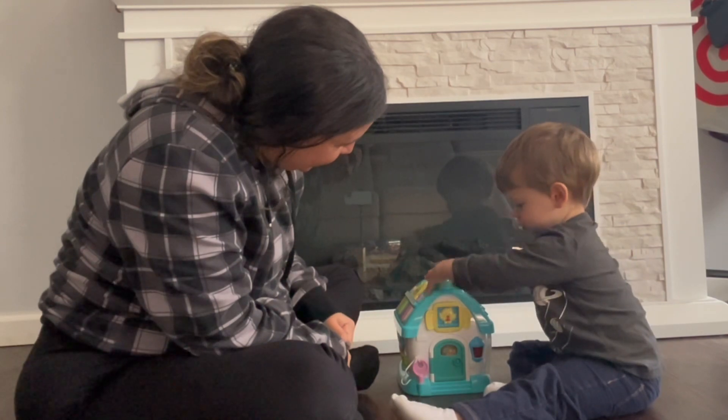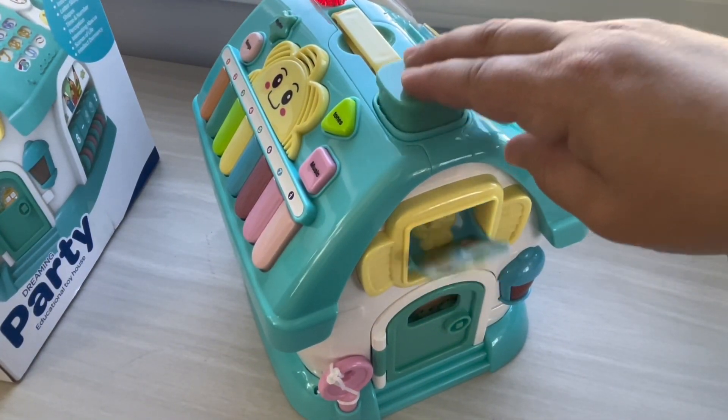He really enjoyed the part where the bird pops out when he pushes down. Here it is close up so you can see how it works.